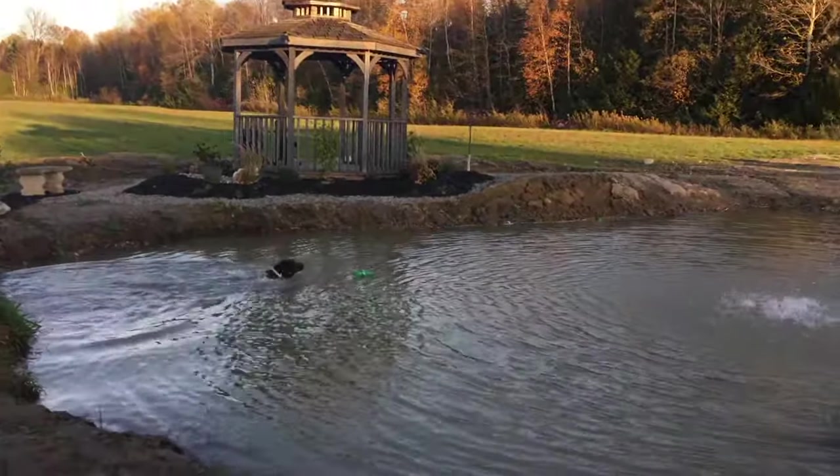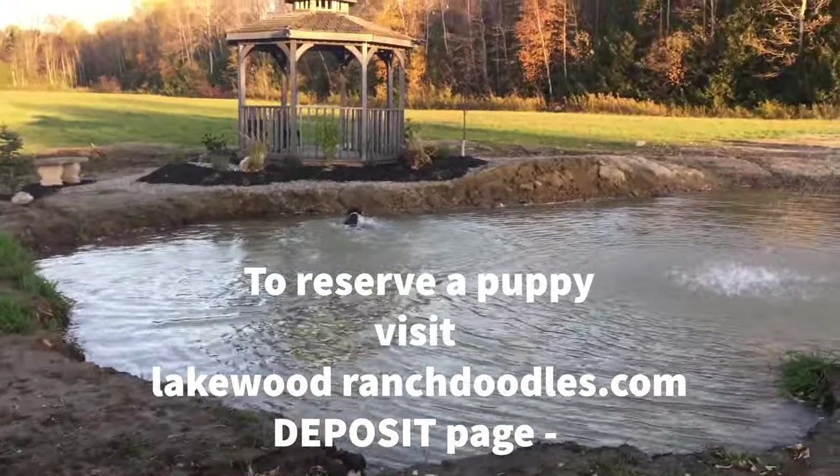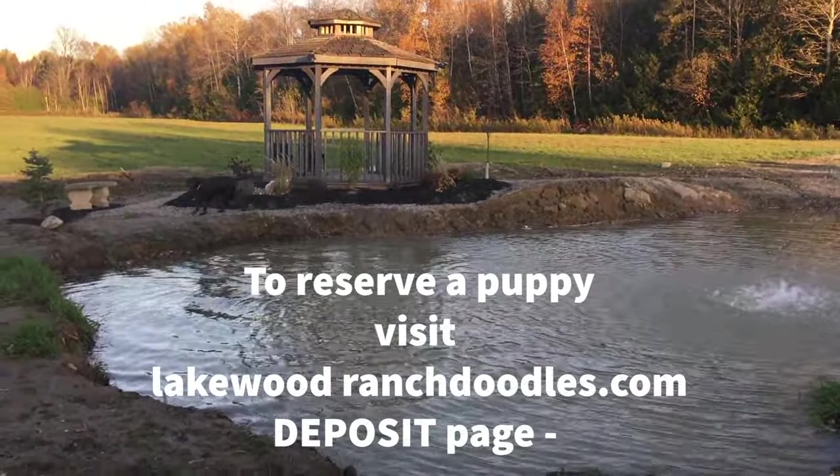If you decide you want to see what we have available, you can go to our website. Go to the litters page to see all the future litters you could reserve in, or you can go to the deposits page and simply put in a deposit. Bye for now.